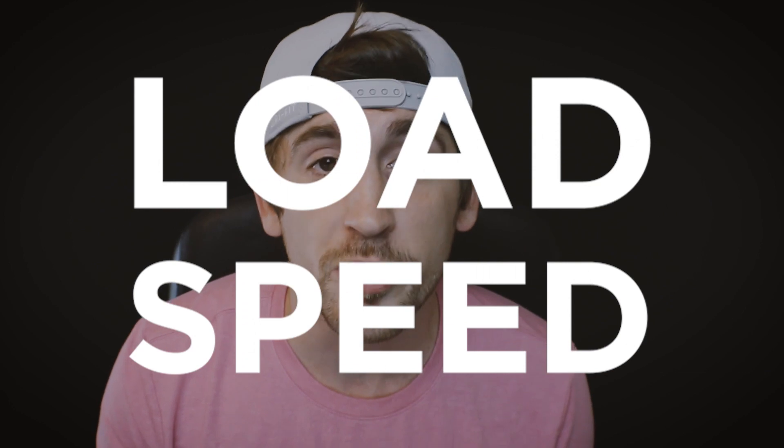Next is your page load speed. Search engines like Google actually take that into account because if it takes too long for your page to load, people are going to bounce off, and Google isn't going to want to suggest that page. Most pages that Google shows for voice search load at an average speed of 4.6 seconds, so as long as you're within one to two seconds, your site is good to go.